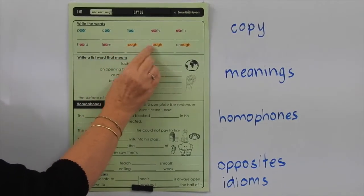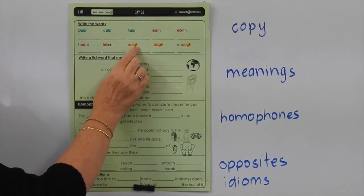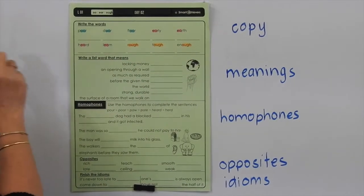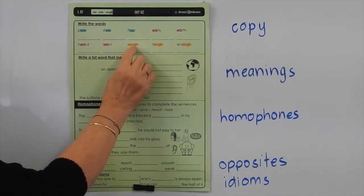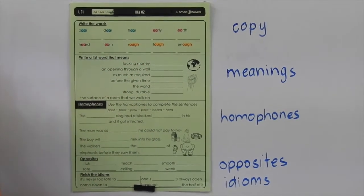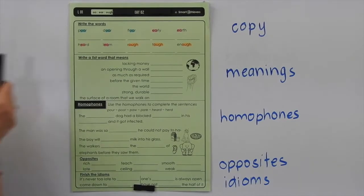And then we've got rough, tough, enough — this is the O-U-G-H making one of its six different sounds. The G-H can also make a sound in some words. Let's have a look at what these words mean.